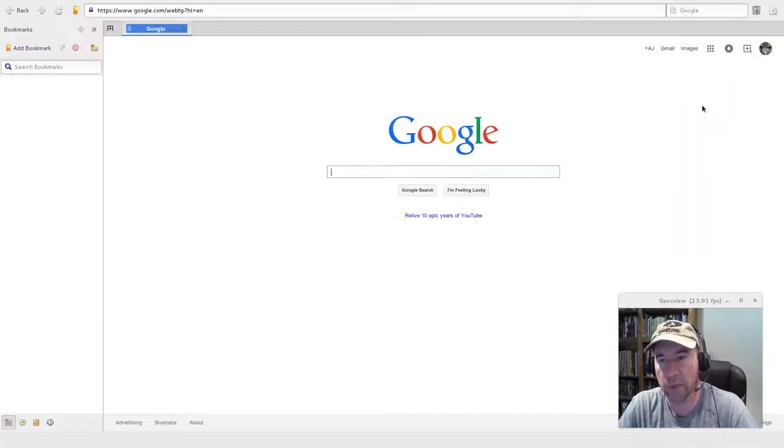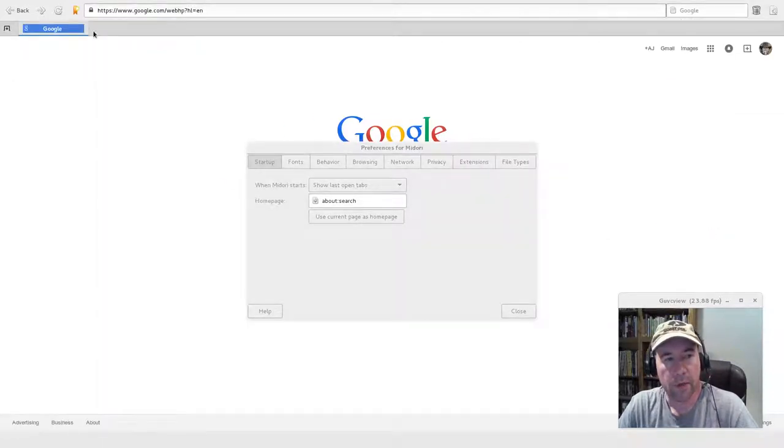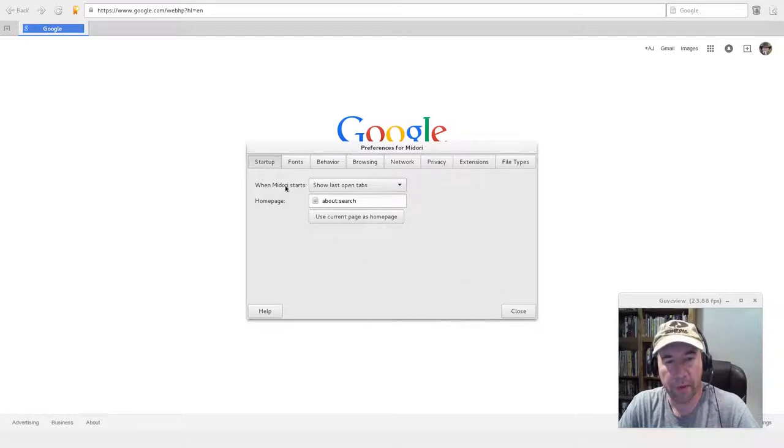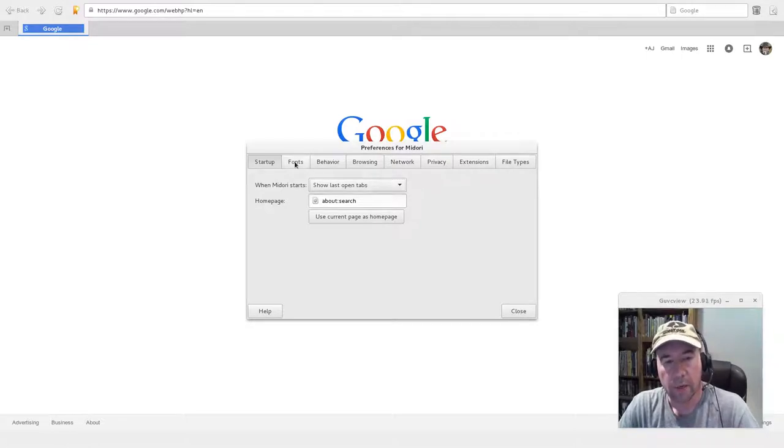You can display a sidebar showing bookmarks, history, downloads, or applications. You can also import and export bookmarks, clear private data, and access a FAQ section on their homepage. In preferences, there are basic but sufficient options for most people — startup options like showing a speed dial, homepage, or last open tabs (which is my preference). You can also set your fonts from here.